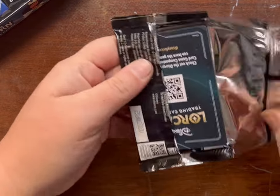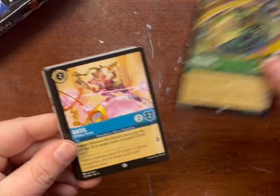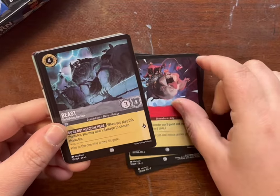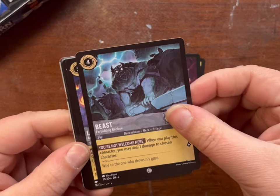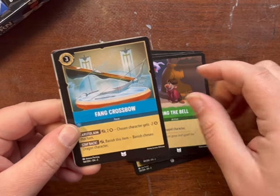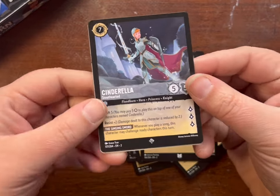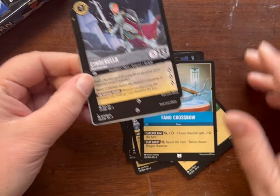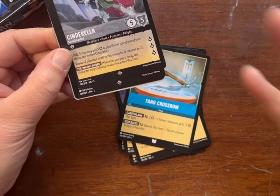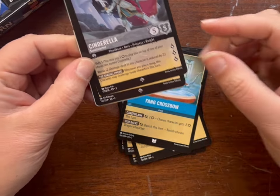I don't even know if we hit a hundred dollars out of this. Rattigan, Basil, Snow White, Winnie the Pooh, Felicia, Beast — oh, that one's cool looking at least. Wishang, Ring the Bell, Fang Crossbow, Cinderella. Now we're talking — super rare! And another super rare! When you get a good pack, it seems like you get a good pack. It's either two rares or two better-than-rares.